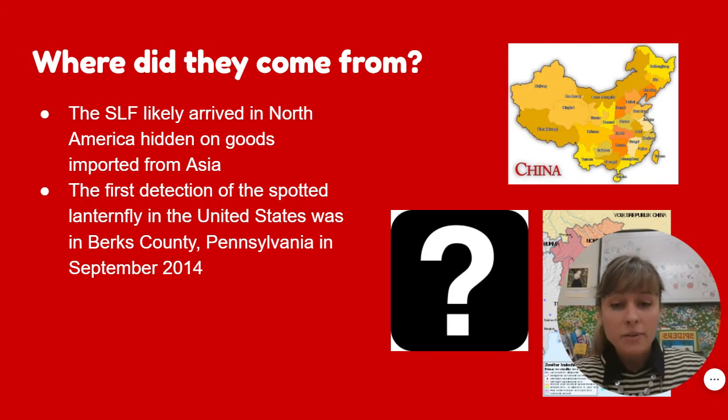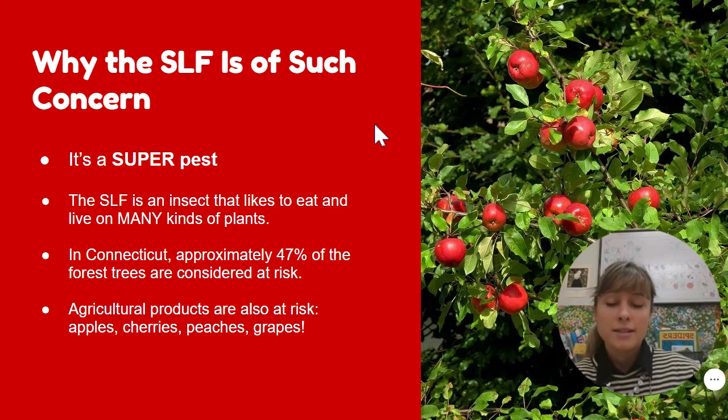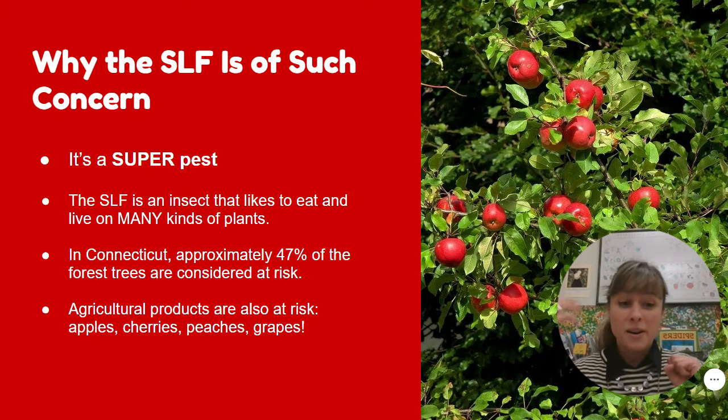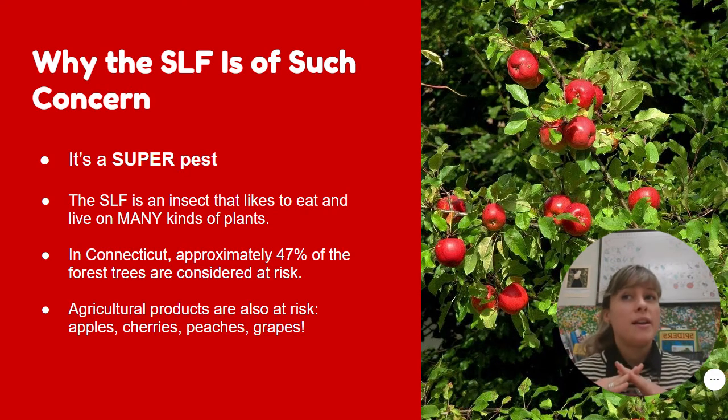Now they are in the United States. They were first found here in September of 2014 in Pennsylvania, which is not so far away from Connecticut, and they were found in Connecticut in 2020 — I want to say in June or July they were first spotted. There were many alerts put out to farmers and citizens in the state to ask anyone who sees one to report it — and we'll talk about why in just a minute. It's because they are a super pest.